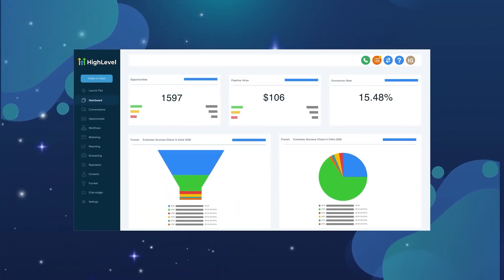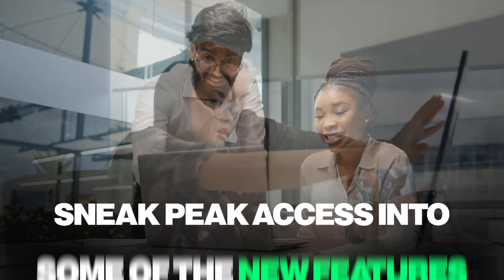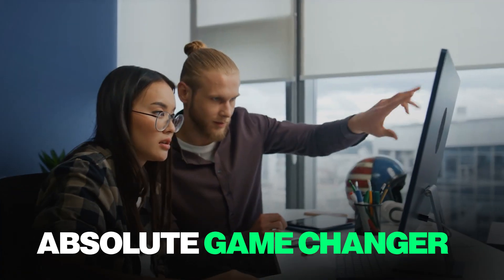HiLevel just released a whole new suite of features for reputation management that is going to absolutely change the game. This is being posted on October 14th, which is a Tuesday, the day that HiLevel announced at the Level Up Summit all their new features. On Friday they're going to post the recording for everybody to see, but right now only people in that room know it was released. They gave us affiliates a sneak peek access into some of the new features, and some of these are absolute game changers.